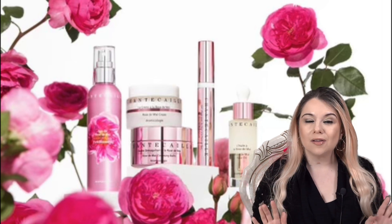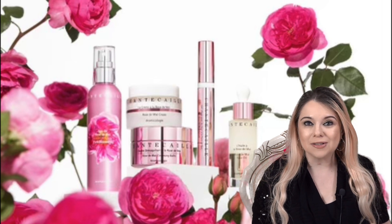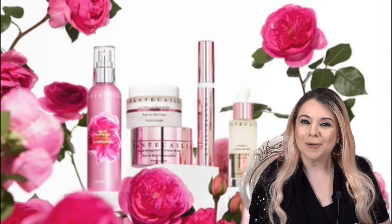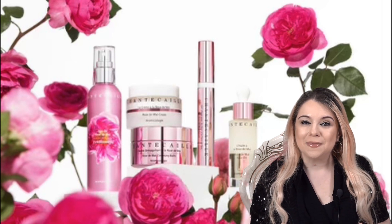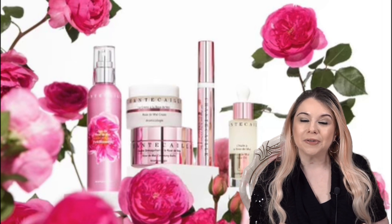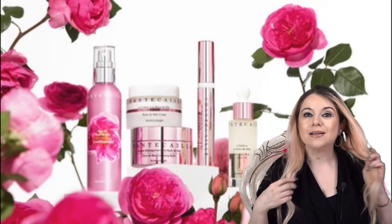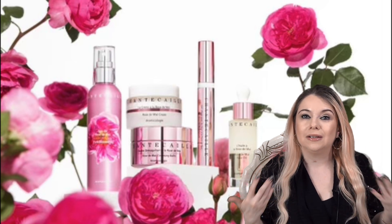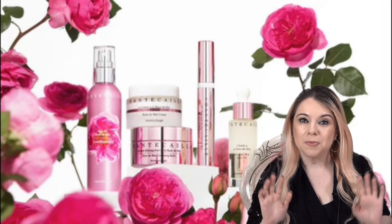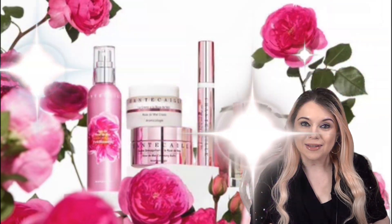That is all of my recommendations for the Chantecaille sale. I hope you guys enjoyed this video. Now I wanted to quickly talk about the giveaway. In honor of Sylvie's birthday and the Sylvie Sale, I wanted to do something special. I love doing giveaways and so I wanted to have this special Chantecaille giveaway.